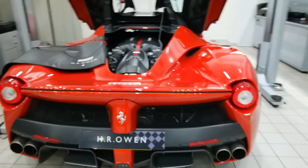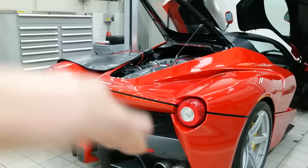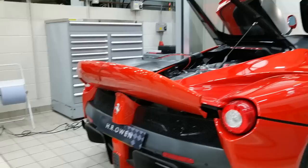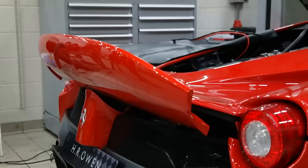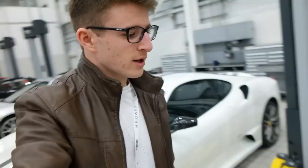Seeing as the car is raised up and I'm at eye height, check out this carbon rear bumper and rear diffuser. These little bits are active aero, along with the spoiler which I can show you on this LaFerrari. It's down at the moment, but I've got one of the technicians to put it up. When you brake hard on track, it raises up as an air brake. First time I've actually seen a LaFerrari with that up — that is wicked.